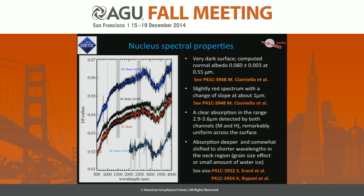This absorption has been observed by both channels and is remarkably uniform across the surface — we see it everywhere, though with different depths or perhaps different continuum reflectance in some cases. The absorption is deeper and shifted to shorter wavelengths in the neck region, which could be associated with a grain size effect or a small amount of water ice, always less than 1%. An important additional point is that the top surface — the few hundred microns sampled by VIRTIS-M — is devoid of water ice. We don't see water ice on the surface.